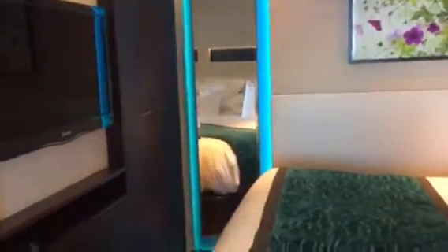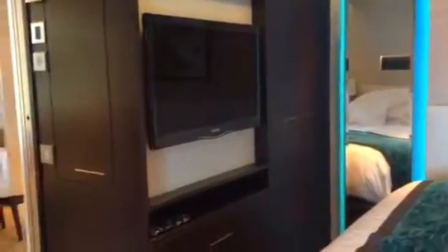That mirror in the corner pivots. You do get a lot of privacy in here. Push-to-touch closets again. Another TV, and you do have a safe.